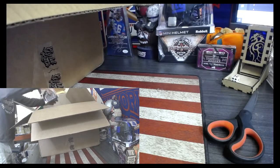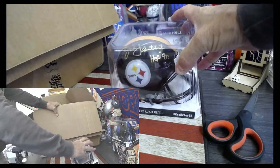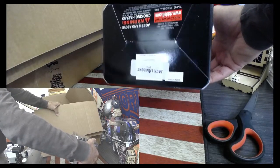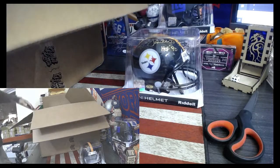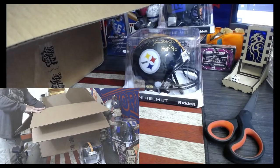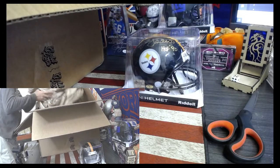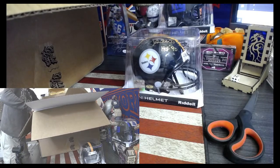Right off the bat we got a mini helmet — Pittsburgh Steelers Hall of Fame 1990, Jack Lambert. Wow, that is nice. Magic Man, we have six cases of this.